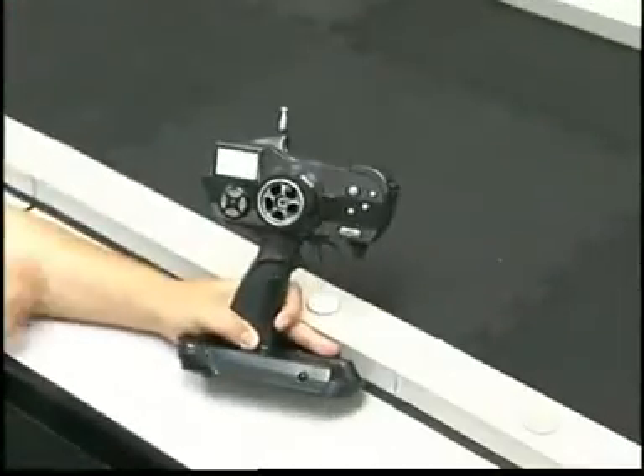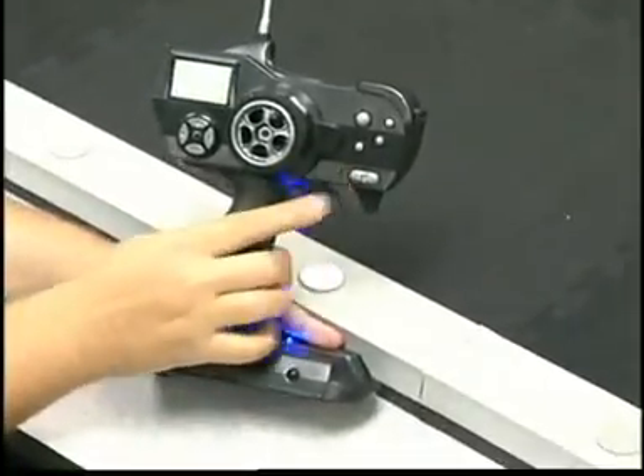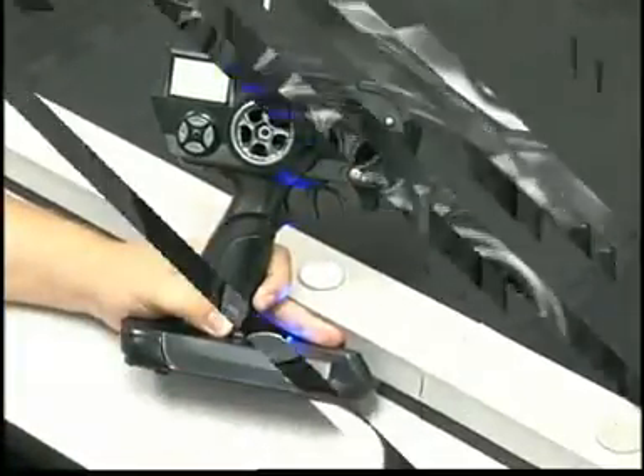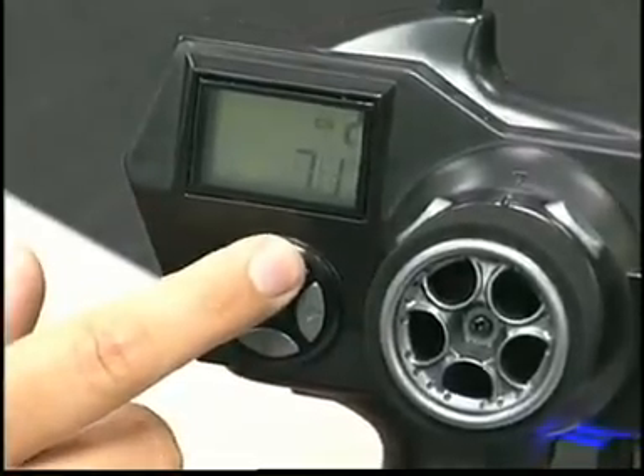For starters, you get a computer radio. It has many features found on systems for larger RC cars, along with some features you won't find anywhere else, like this easy-to-use keypad that works just like a video game controller.